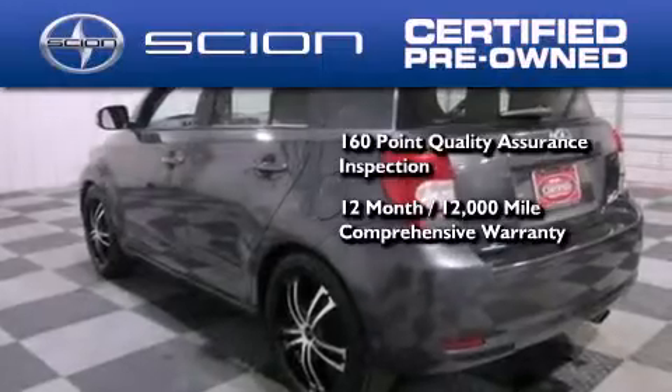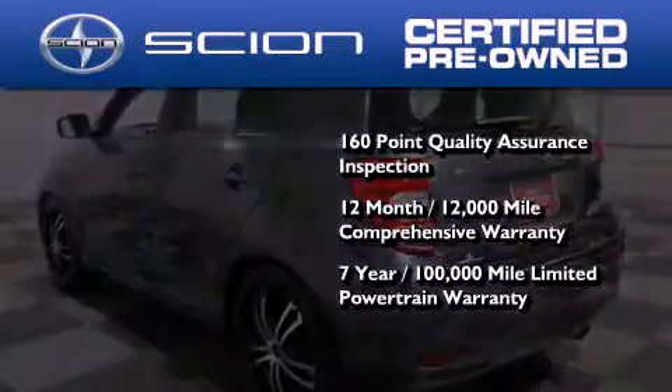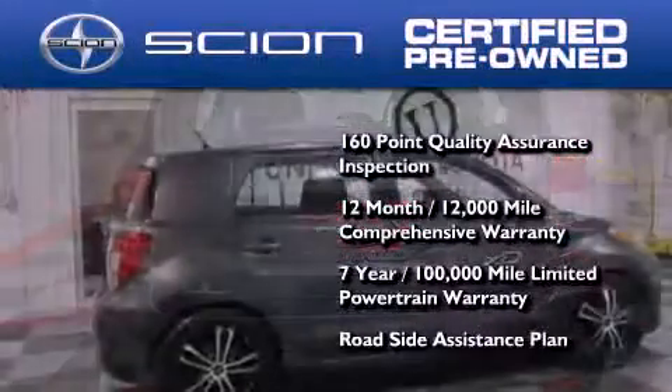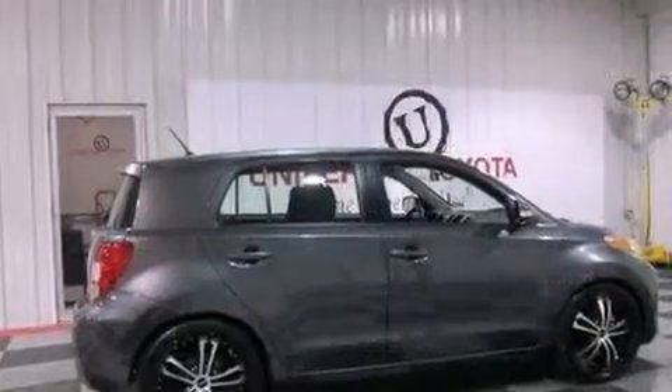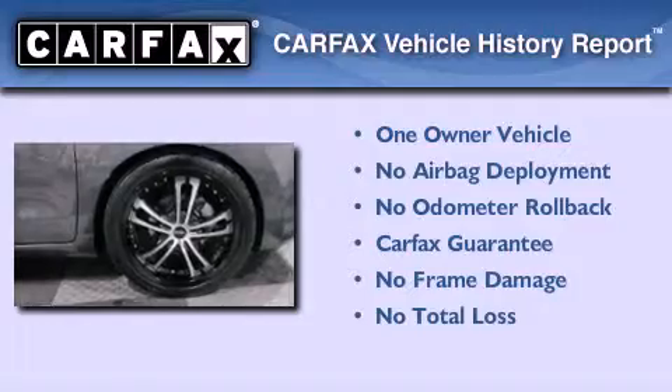It's backed by a 12-month, 12,000-mile limited warranty and a 7-year, 100,000-mile limited powertrain warranty, not to mention a roadside assistance plan throughout the duration of the powertrain warranty. This Scion has had only one owner, and it qualifies for the Carfax buyback guarantee.